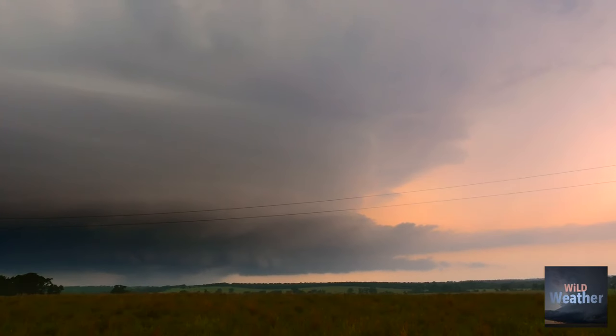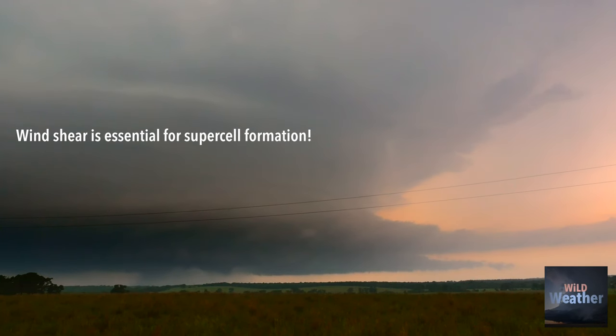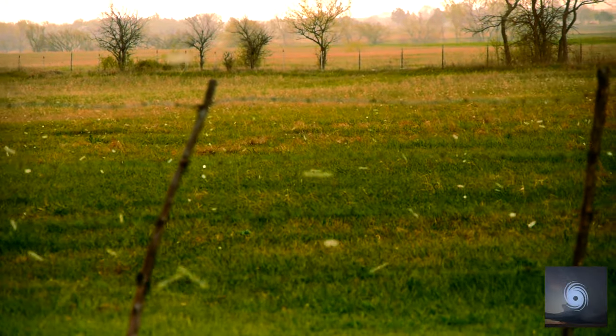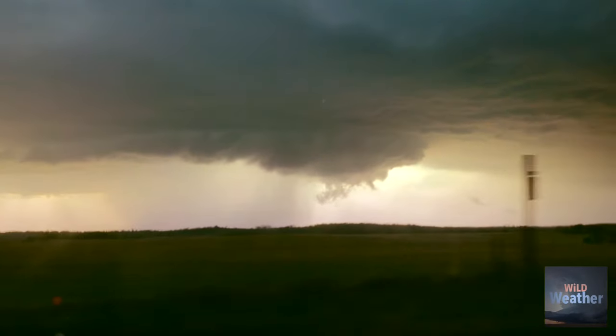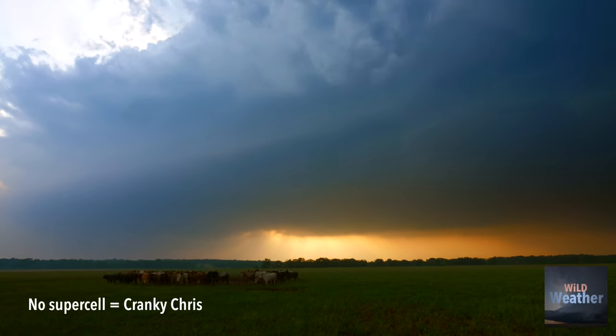For a supercell to form, you need a lot of wind shear in the atmosphere, and for them to become especially mean, a lot of instability too. Supercells are responsible for the world's largest hailstones and the most violent tornadoes. For storm chasers, a supercell thunderstorm is the goal of every storm chase.